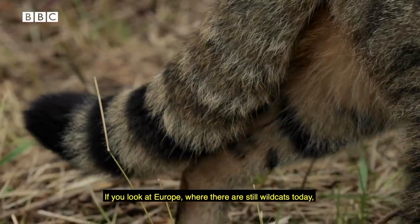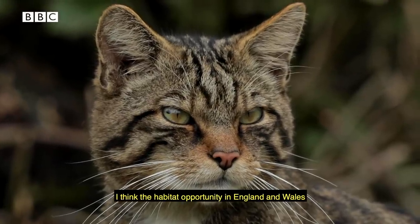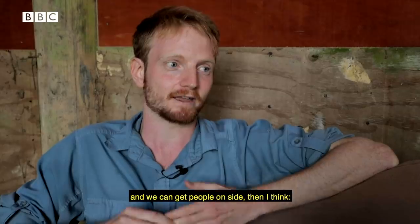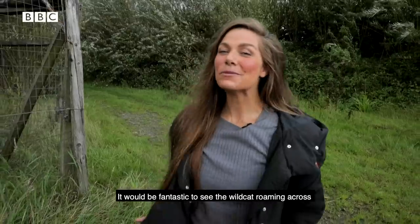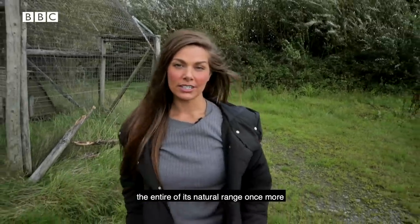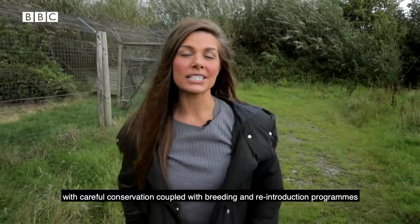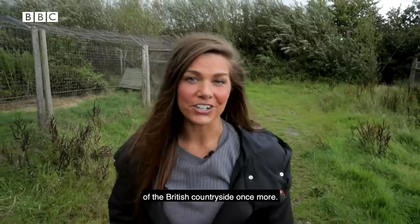If you look at Europe, where there are still wildcats today, you'll find they're living in landscapes very much like southern England — the woods, small fields, a quite mild climate. I think the habitat opportunity in England and Wales is really good. As long as we can identify good areas and get people on side, then I think the wildcat has a good possibility of thriving in England, Wales and Scotland once again. It would be fantastic to see the wildcat roaming across the entire of its natural range once more, and despite the ongoing challenges the species faces, with careful conservation coupled with breeding and reintroduction programmes, maybe one day the wildcat will be a familiar face of the British countryside once more.